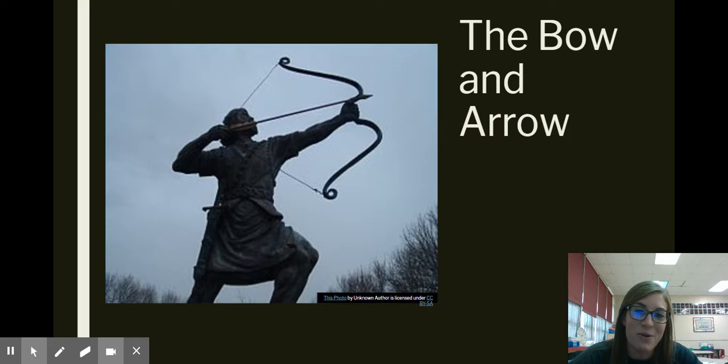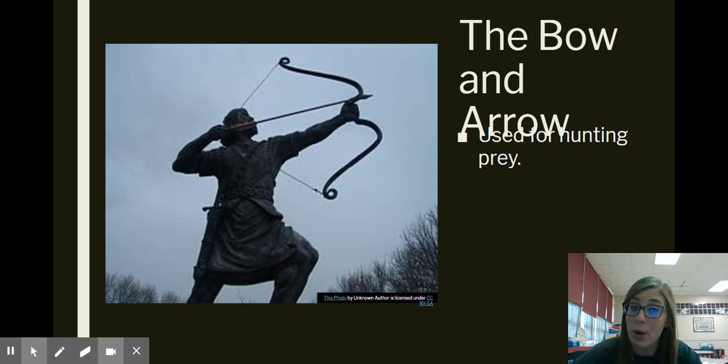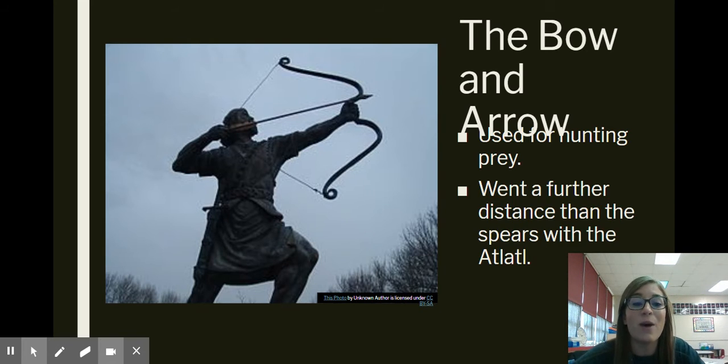Then there was the bow and arrow, and this is going to finish up our week three PowerPoints. The bow and arrow was used for hunting prey. Some of you might be familiar with it because maybe you go bow hunting now — it's still used today. It went a further distance than the spears did with the atlatl. Once the bow and arrow came along, you were able to get more tension in the bow to shoot that arrow a further distance, and so it actually became the better tool for hunting.